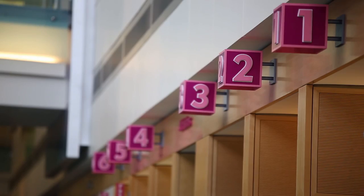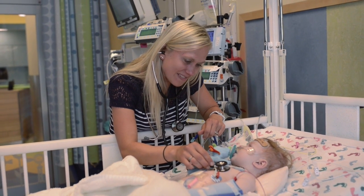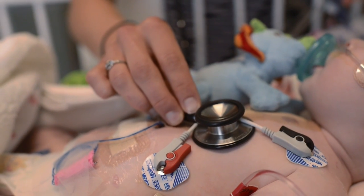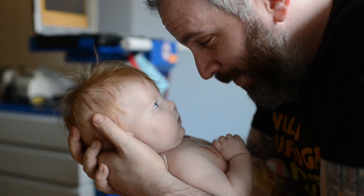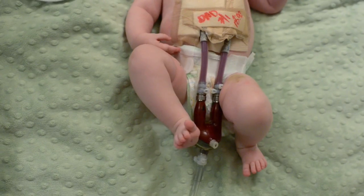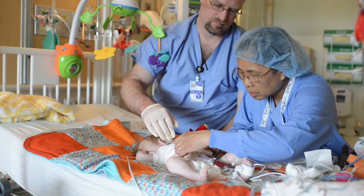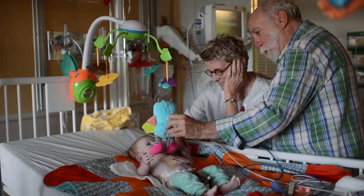Four days later, we were transferred to Children's Hospital Colorado and immediately rushed to the cardiac intensive care unit. There, they hooked Juniper up to tons of machines. That's when we understood that we were going to have to make some tough decisions in order for our baby to survive. After much deliberation, we decided to put Juniper on a left ventricular assist device, otherwise known as a Berlin heart. Simply, this machine helps Juniper's heart pump blood. But it was a temporary solution, a bridge to transplant. We knew she needed a new heart, and it needed to happen quickly.